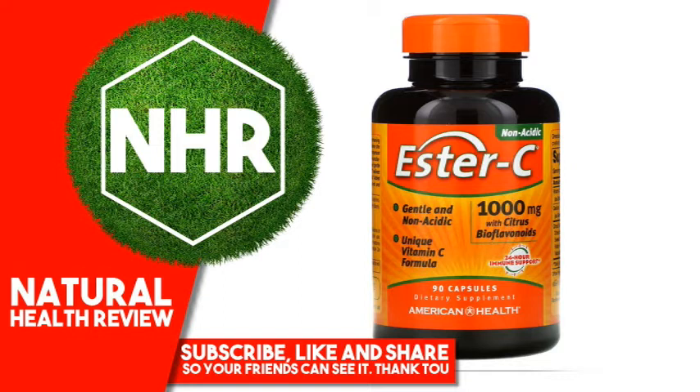Ester C's unique, chemical-free manufacturing process neutralizes pH, making it non-acidic and gentle on the stomach. In a daily 1000 mg dose, Ester C delivers the advanced active immune system support and the potent antioxidant activity you can depend on. Added Citrus Bioflavonoids may help your body better absorb and utilize vitamin C.